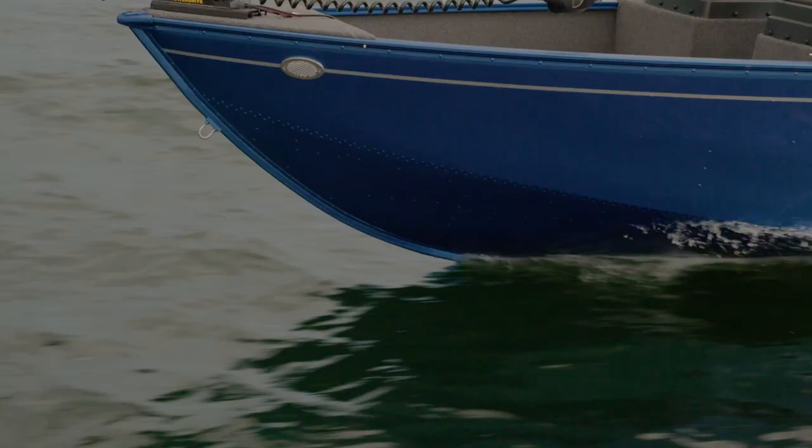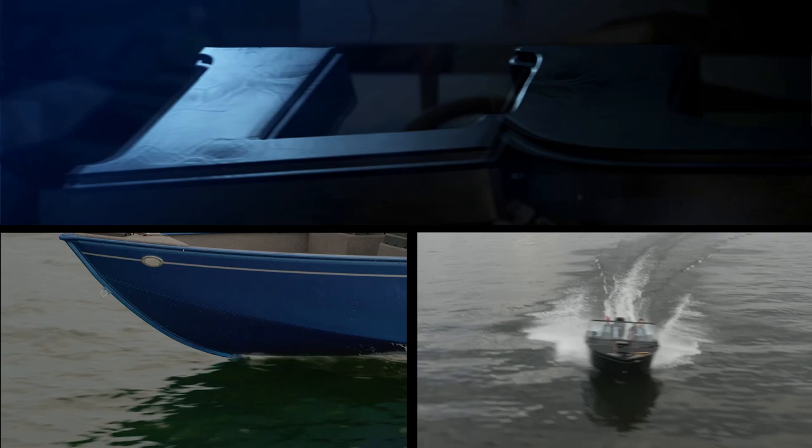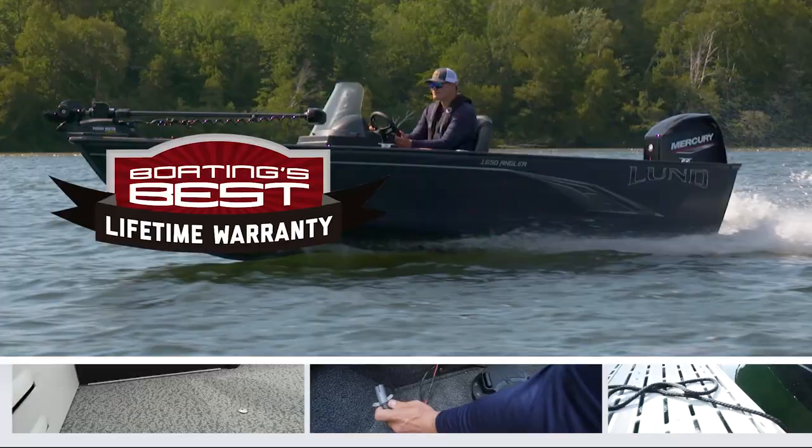Each 1650 Angler is built atop Lund's innovative IPS twin-plated hull for a better, faster, higher, smoother, and drier ride, all backed by boating's best lifetime warranty.